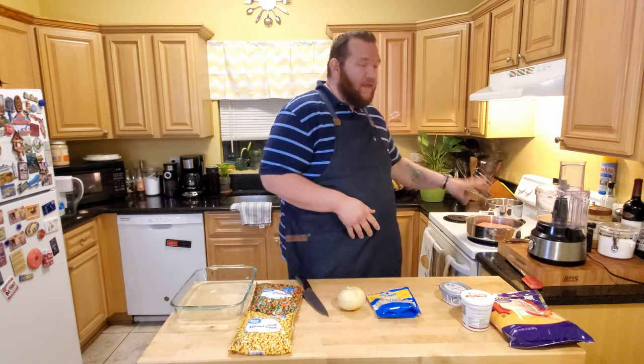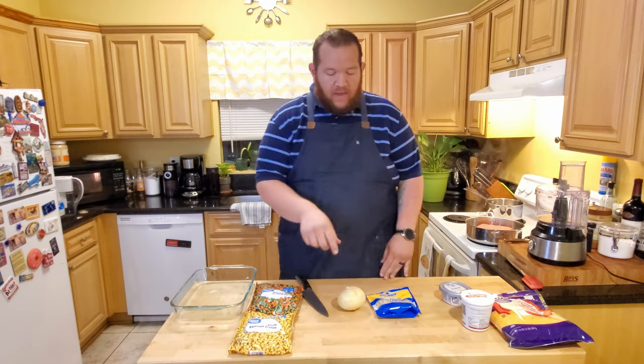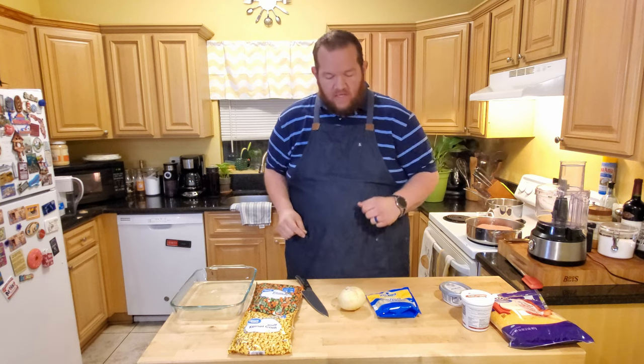While our ground turkey is starting to cook and brown and the cauliflower is steaming in the microwave, I'm going to go ahead and chop up this onion and some garlic as well.